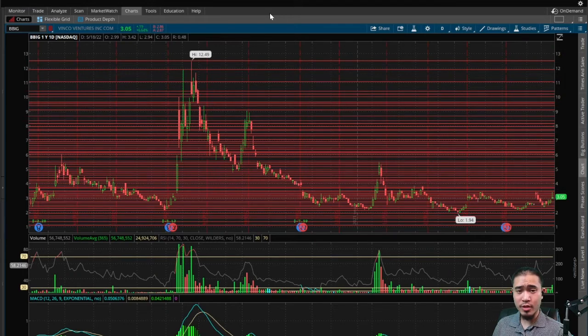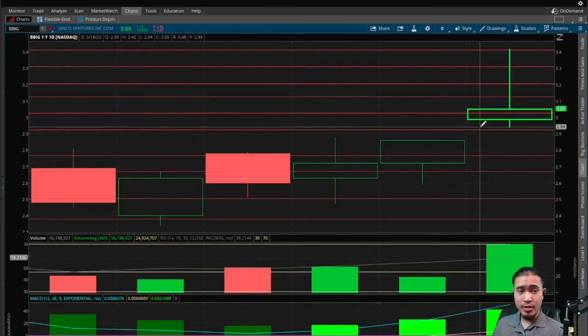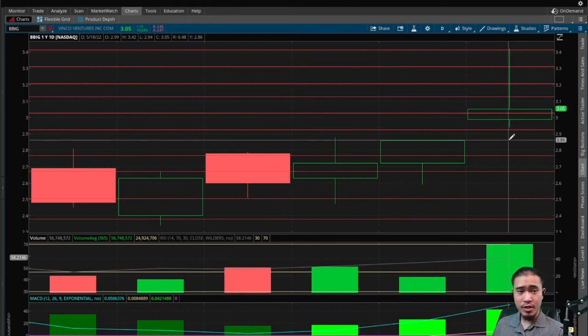Those gaps may take a while to fill, but eventually in the long term the stock should go back up to those levels. If this aftermarket action holds, there's going to be a new gap down created tomorrow at $2.95 — that's a bullish indicator telling us the stock should come back up to $2.95 to fill that gap, and that should happen in the short term.